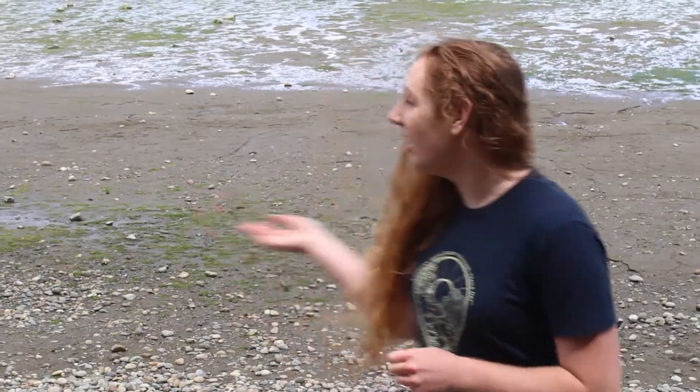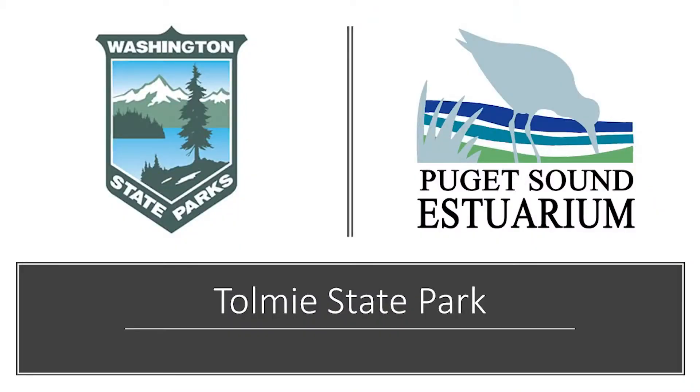Hi and welcome to Exploring with the Estuarium. My name is Ariel and I'll be your educator. Today we're going to explore the intertidal zone of Ptolemy State Park. Ptolemy State Park is a Washington State Park located on Nisqually Reach.